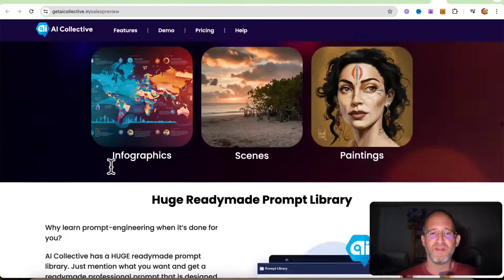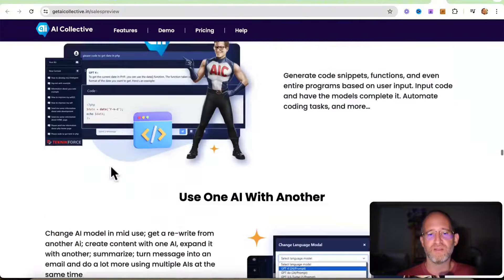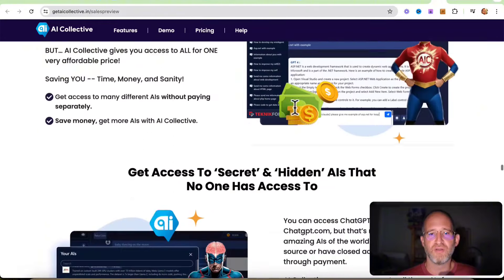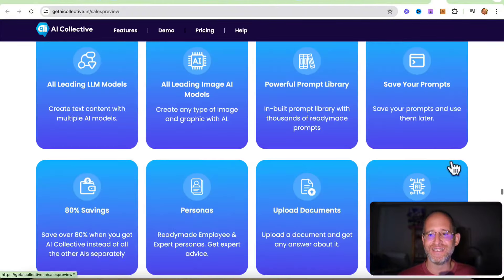One thing I really like about Cyril is that he supports his software. This isn't some fly-by-night type of company — he is there to support. He says: stop paying $100 every month for subscriptions and get this instead.